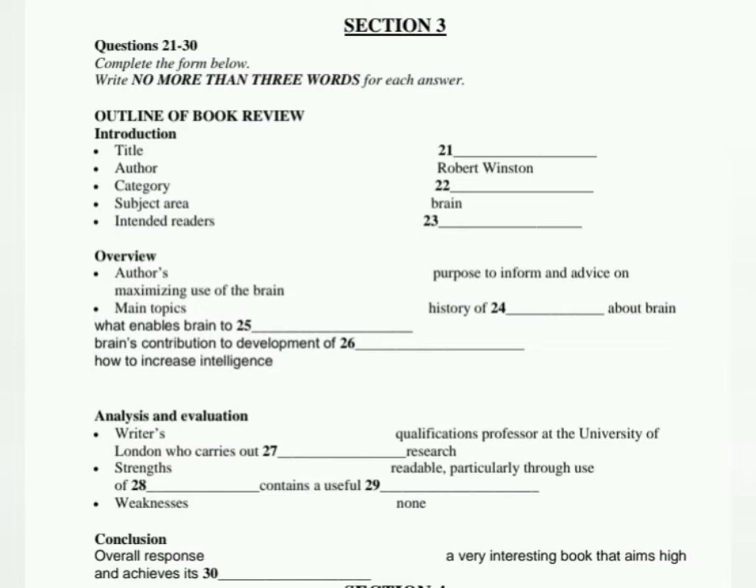Now listen carefully and answer questions 21 to 30. Can you spare me a few minutes, please? Yes, of course, Rachel. What can I do for you? It's about the book review you've asked us to write as part of the academic writing course. You said we should ask if we didn't know how to set about it. OK, sit down and let's talk about it. I presume you've chosen the book you want to write about? Yes. Good. Then have a look at this outline. If we talk it through and you make notes on it, it'll help you to structure your review.